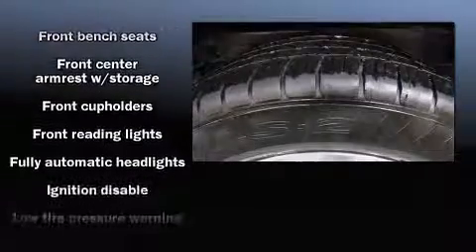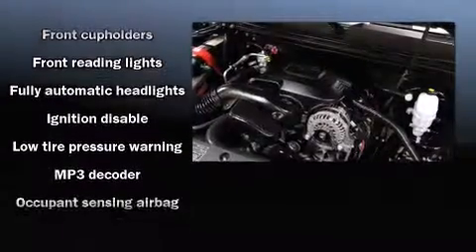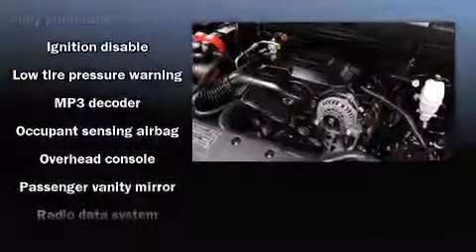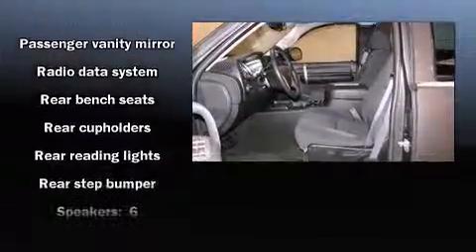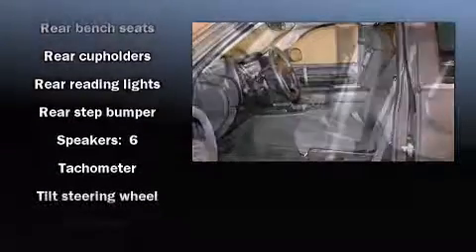Passenger security is always assured thanks to various safety features such as dual front impact airbags with occupant sensing airbag, ignition disabling, OnStar, and ABS brakes.